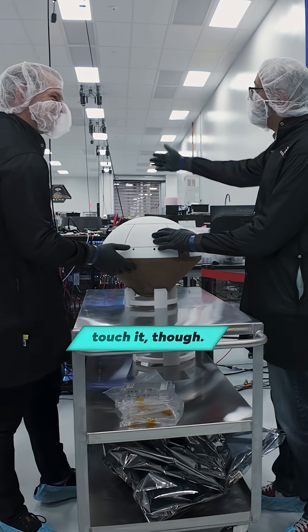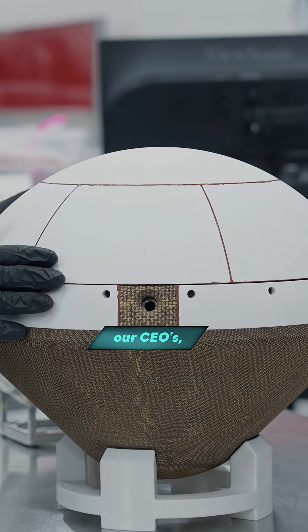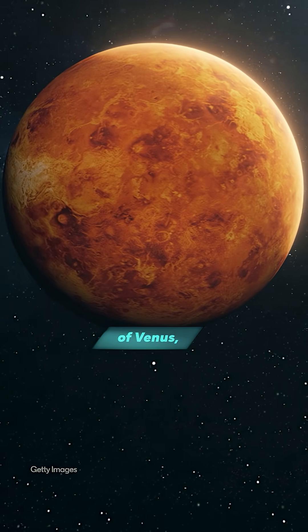Oh, the thing over there was going to Mars. Well, I didn't touch it though. You told me not to touch that. This is our CEO's pet project, and he's always thought that Venus is underexplored. There might be, in the clouds of Venus, life.